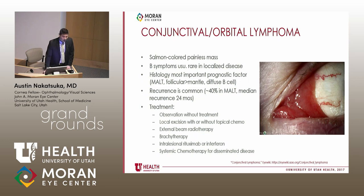Recurrence is actually very common — approximately up to 40% in MALT, with a median recurrence of two years in one study. Treatment options include those already discussed, plus brachytherapy. Intralesional rituximab or interferon has also shown good results. Systemic chemotherapy is used for disseminated disease, with intralesional delivery being subconjunctival.